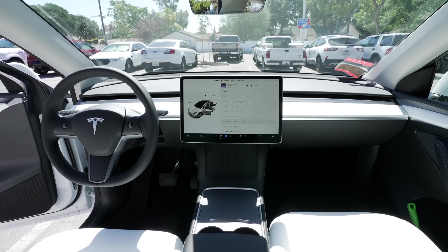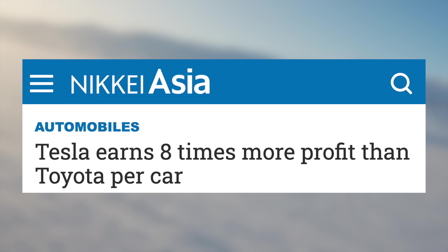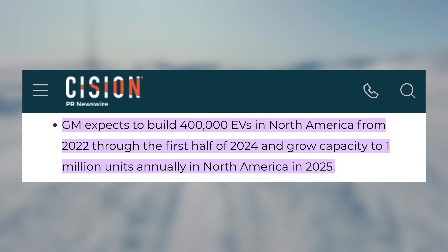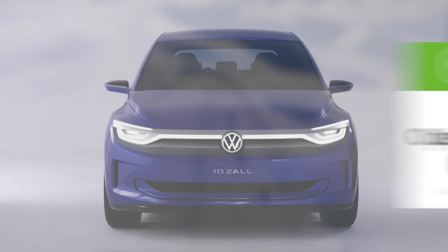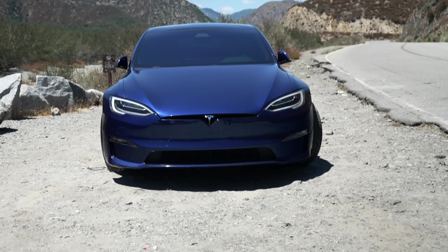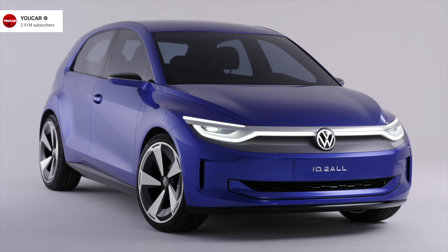Tesla is likely going to be making their $25,000 EV in 2025 or 2026, and plans to do so at their new factory in Mexico. While plenty of articles are using Tesla for SEO, nobody has beaten Tesla to anything here. Tesla is profitable on electric cars; GM is hoping to be profitable by 2025. Tesla is hoping to make nearly 2 million EVs this year alone, while GM hopes to make 400,000 EVs in North America from 2022 through the first half of 2024, growing capacity to 1 million units annually in North America in 2025. VW is hoping to be profitable on EVs earlier than expected, which is absolutely critical if they will actually release a $27,000 affordable EV. Tesla hasn't unveiled their affordable EV because they're waiting until they truly know how to build one at scale profitably. Once you can buy one in the US, then we'll consider Tesla beat.